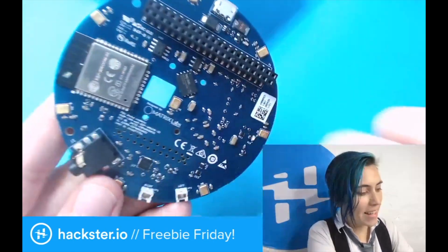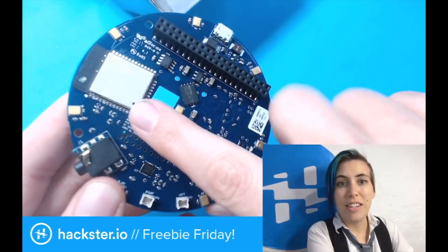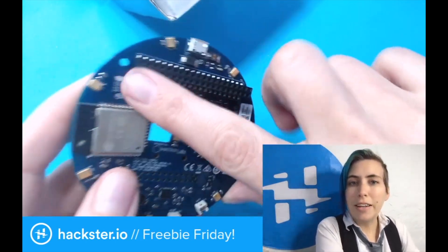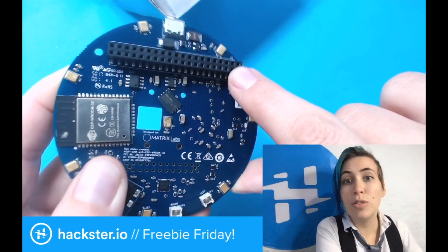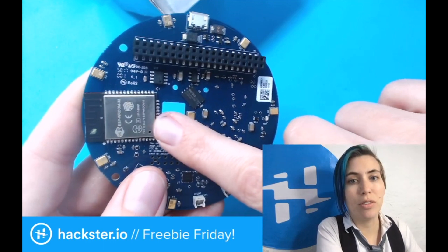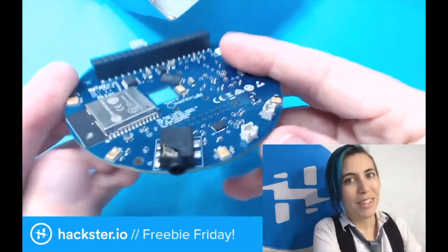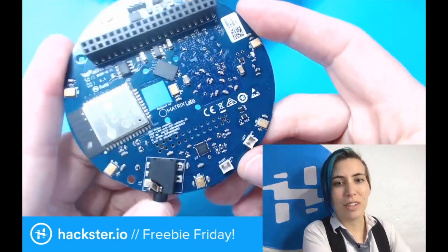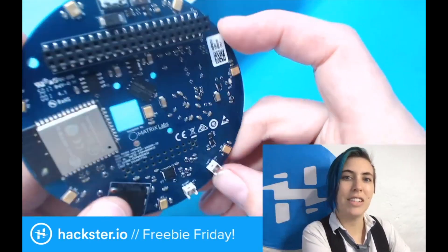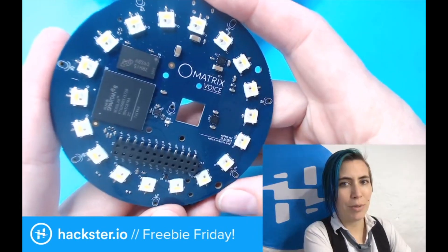You've got an 8 microphone array so that you can determine the directionality of sound. There's an ESP32 on board and a Raspberry Pi connector. You can run this off of a Pi, or you can also program the ESP32 using a Pi and then run it autonomously, which is super cool. You can output audio over a little jack or plug in some nice speakers. It's really just an all-around awesome device for this kind of application.